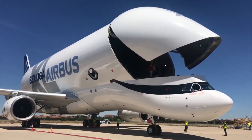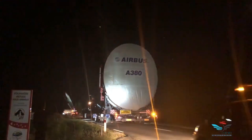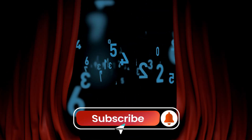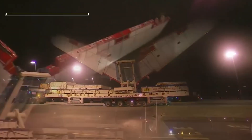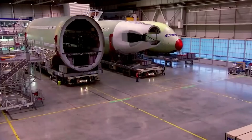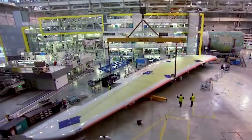It's one of the most impressive logistics operations in aviation history. Once all the parts arrive in Toulouse, the real magic begins. This is where the A380 finally starts to look like an airplane, and it's as complex as building a space shuttle.